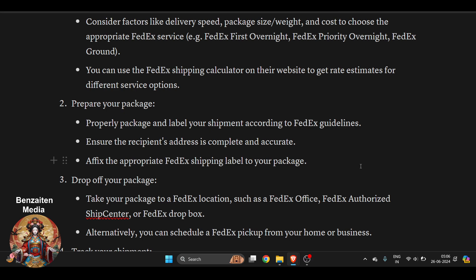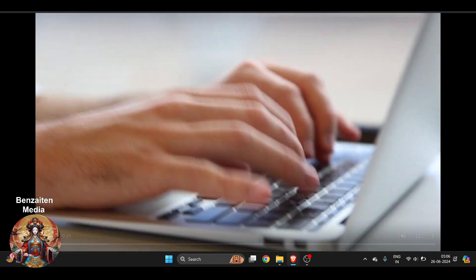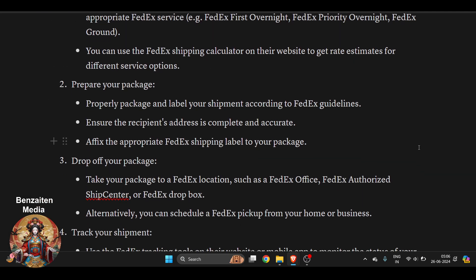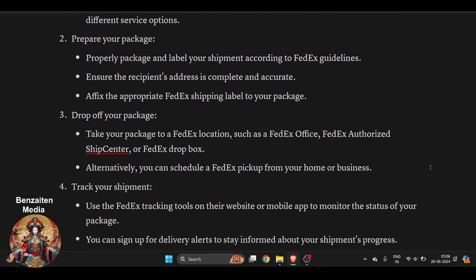The second thing is to prepare your package properly. Package and label your shipment according to FedEx guidelines — those are very important details. Make sure you have filled all the information correctly, ensure the recipient address is complete and accurate, and attach the appropriate FedEx shipping label to your package clearly.